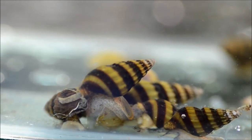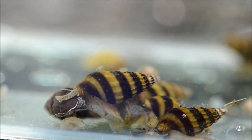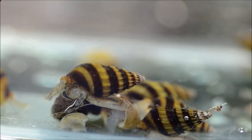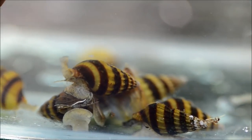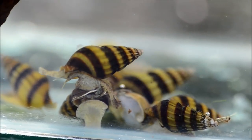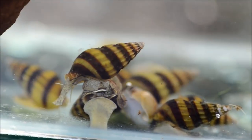You can see that forked proboscis. These guys are fast — they go right after those pest snails, they don't waste any time. They can be really great for taking care of that pest snail problem, but use caution.